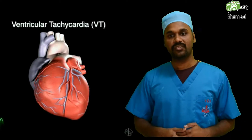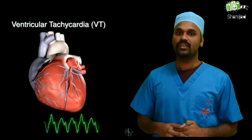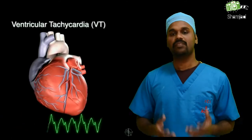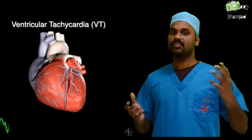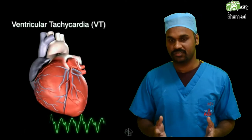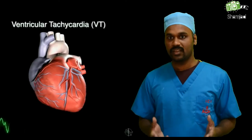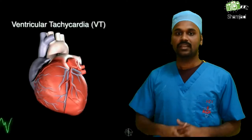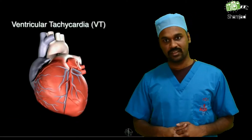First, we will go for ventricular tachycardia, or VT. VT is a fast heart rhythm that begins from the ventricles. If not treated, some forms of ventricular tachycardia may get worse through ventricular fibrillation, which may be fatal. As we know, the leading cause of cardiac arrest is VF. Let's see something more about ventricular tachycardia.